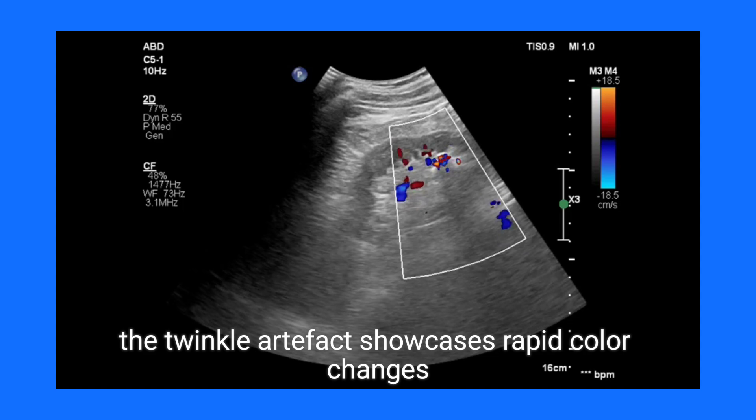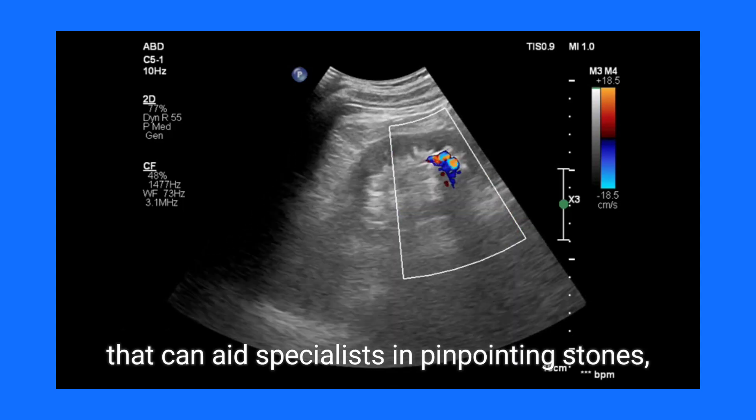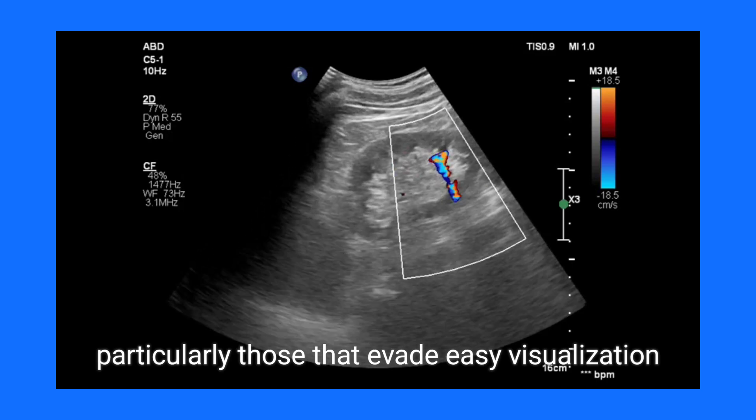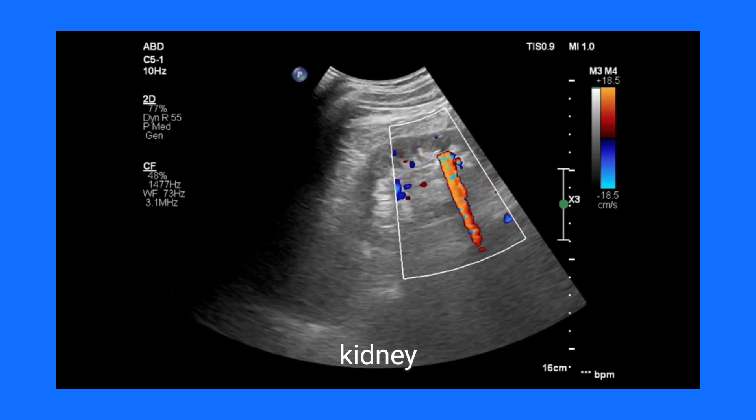Unlike the typical color flow associated with blood vessels, the twinkle artifact showcases rapid color changes that can aid specialists in pinpointing stones, particularly those that evade easy visualization due to their size or intricate location within the kidney.